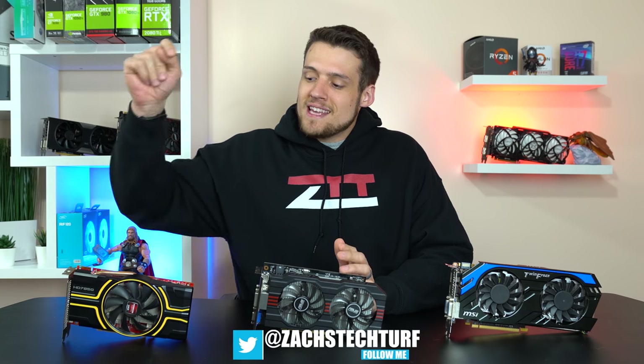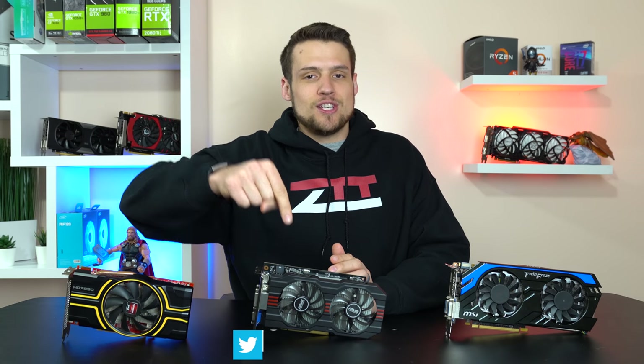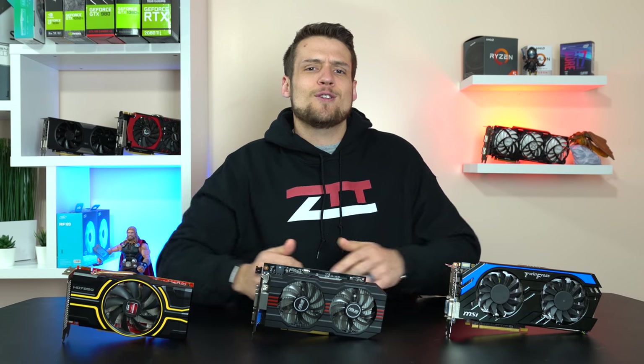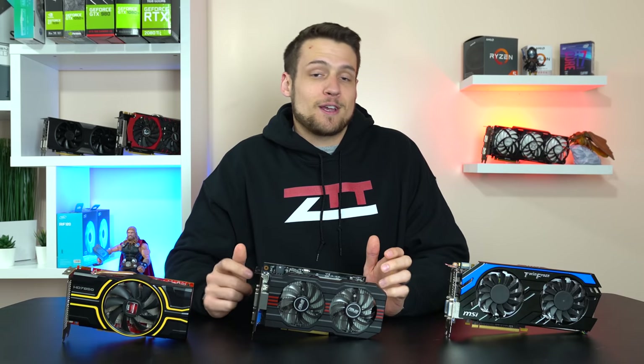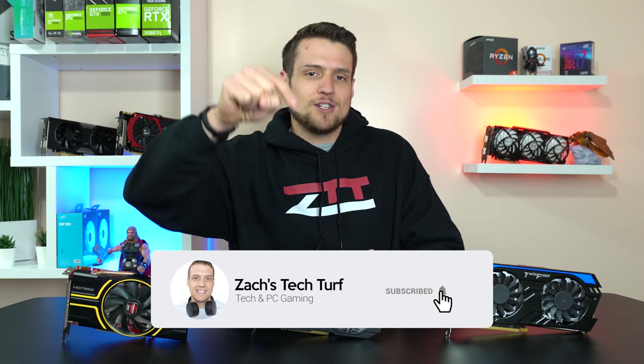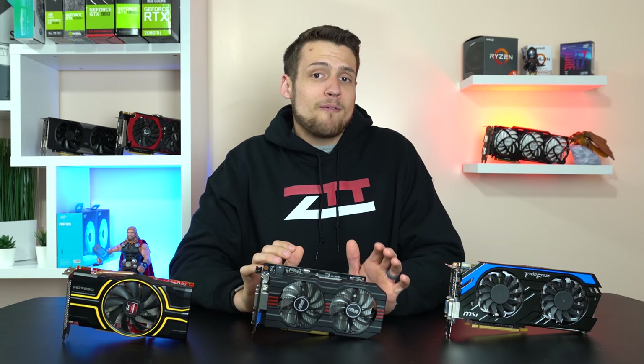Hey, welcome to Zach's Tech Turf. Today we're going to be benchmarking and comparing three budget graphics cards — the HD7850, the GTX 750 Ti, and the GTX 660 Ti — to see how they're doing here in early 2019. If you're new here and you want to see more benchmarking or PC building videos, hit that subscribe button down below and also that notification bell, that way you never miss an episode.